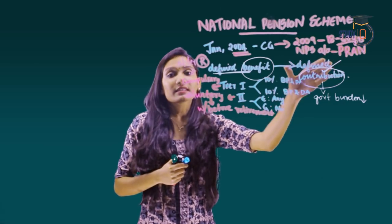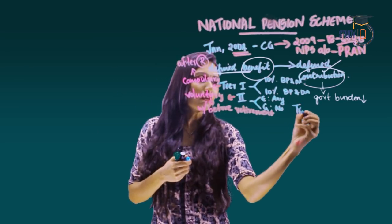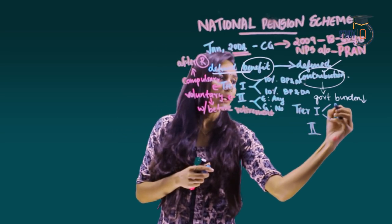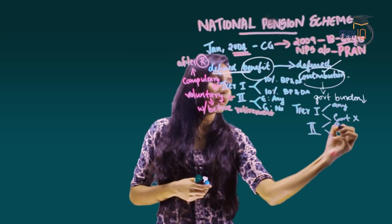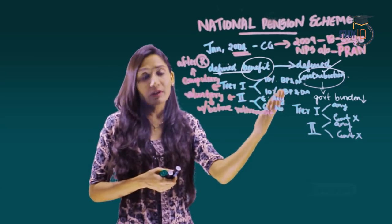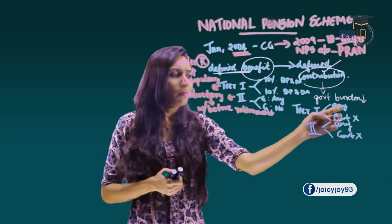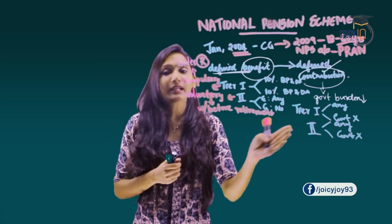When opened to the public in 2009, the NPS again had two tiers. For the general public, Tier 1 allows the account holder to contribute any amount while the government contributes nothing. Tier 2 also allows any amount with no government contribution. For central government employees, Tier 1 contribution of 10% remains compulsory and the government contributes 10%. Tier 1 funds can only be withdrawn after a specific period, while Tier 2 can be withdrawn anytime.